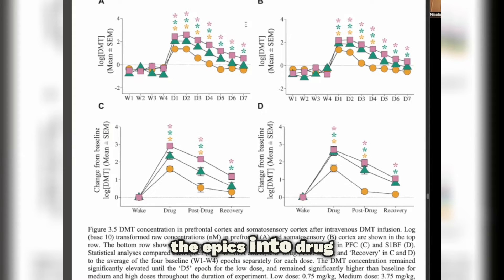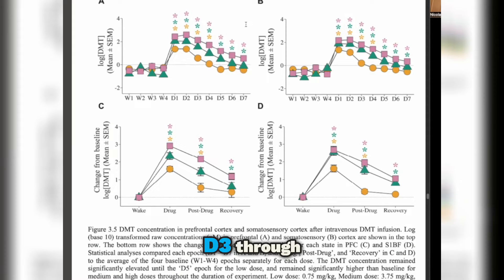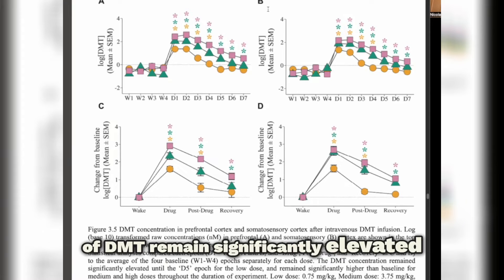Following the infusion, the epochs were grouped into drug, post-drug, and recovery to make it easier to interpret. The post-drug period encompasses epochs D3 through D5, and the recovery period is D6 and D7. There's a dose-dependent sustaining of DMT levels in the brain: at the low dose, during the final three epochs and the recovery period, DMT levels return to basal conditions — no different from baseline. But in the medium and high doses, those levels of DMT remain significantly elevated from basal conditions.